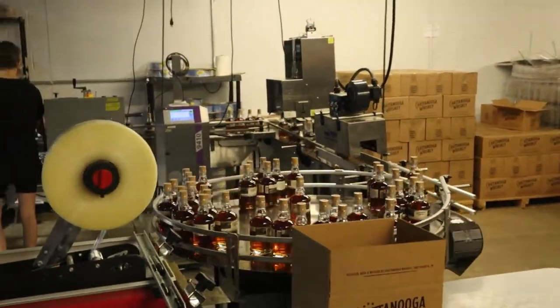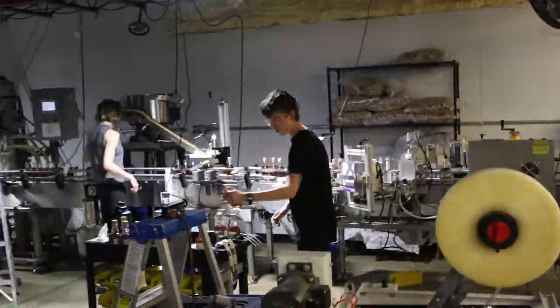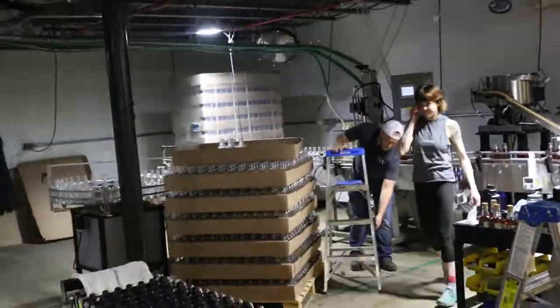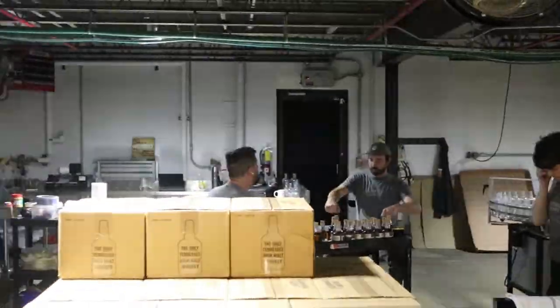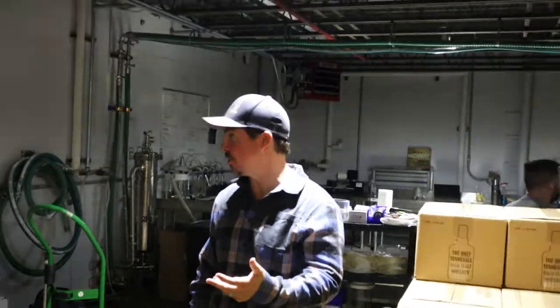Our glass is from Owens-Illinois. It's our bottle of choice. Our cork is from Portocork.